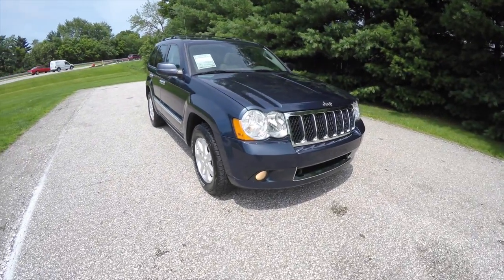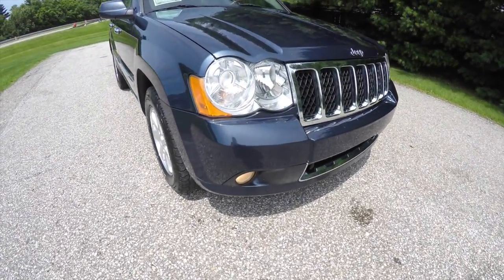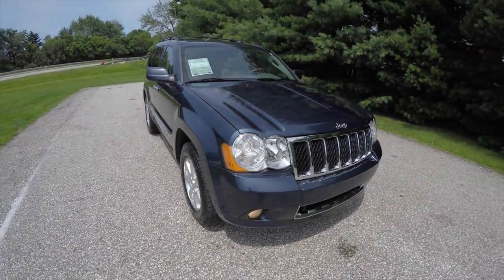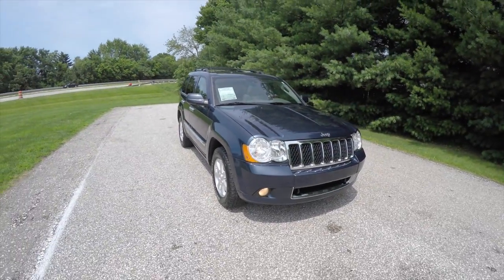Looking up front, we have fog lamps and xenon high-intensity discharge projector beam headlamps that are automatic. We also have rain-sense wipers and a power sunroof.